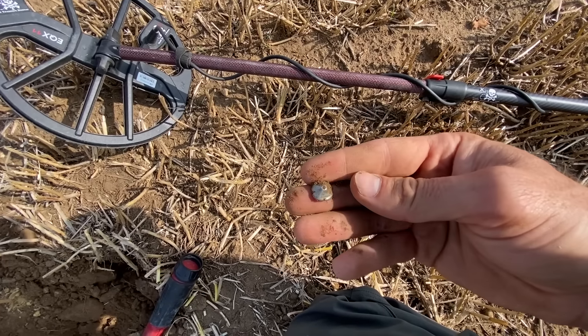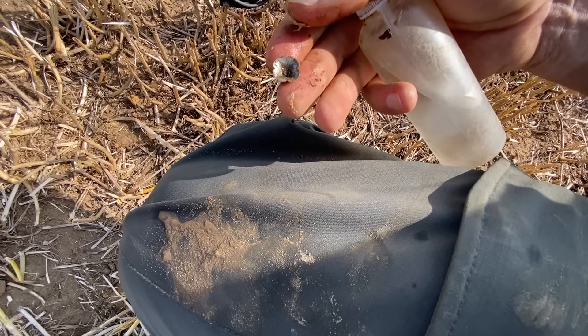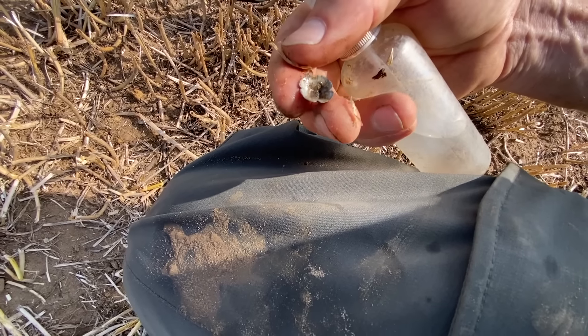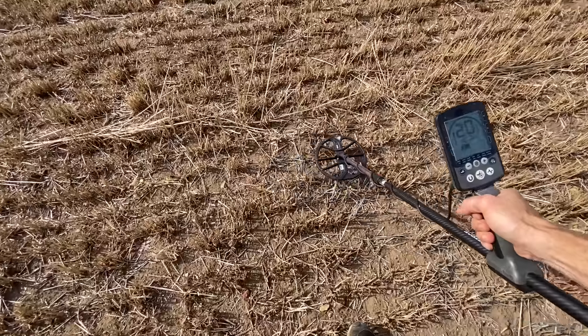What is that? It looks like a button — or a flower from this side. I don't know how old it is. We'll take that back and get someone to have a look. It's definitely silver — like a button flower or something. We've got another good signal here. Listen to this one. It's always exciting — let's go. Can we get another piece of Roman?